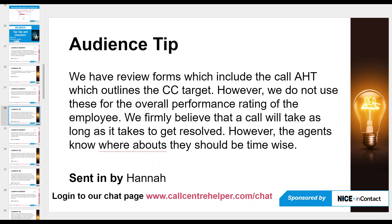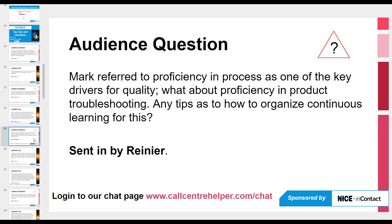Techniques like signposting can also help with AHT — for example, instead of saying 'I'm going to give you a reference number, have you got a pen?', you say 'In a little while I'm going to give you a reference number — it might be handy to have a pen.' That way customers can rummage for a pen without causing a gap mid-call. Searching 'signposting' on callcenterhelper.com will find more on this.